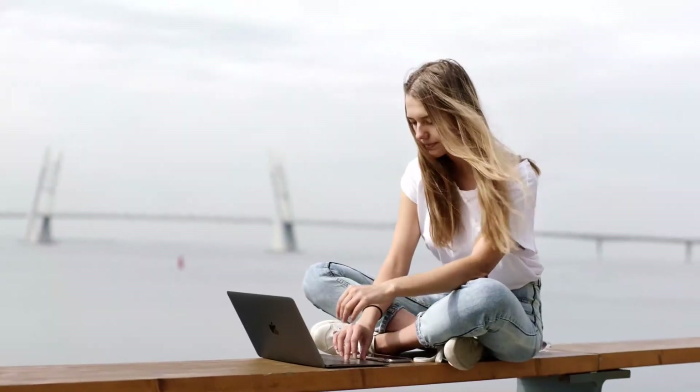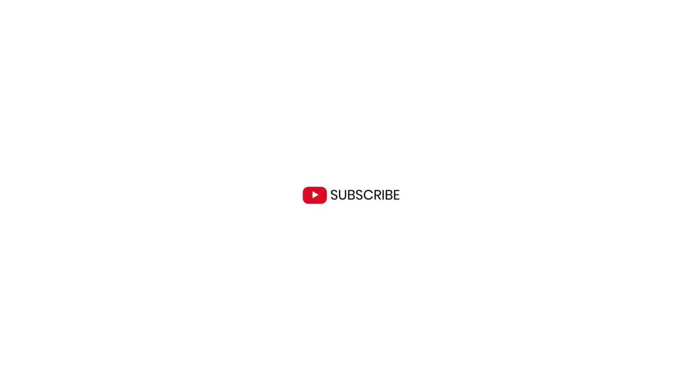Thanks for watching. That's all for this video. If you liked this video and it helped you out in any way, please give it a like and hit that subscribe button. I hope to see you guys in the next video. Till next time, I'll see you later.